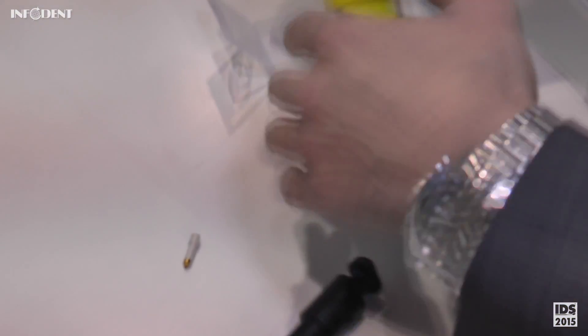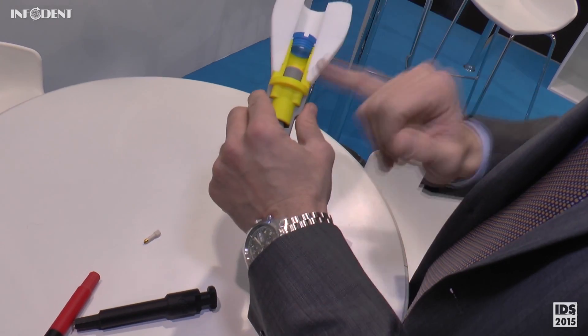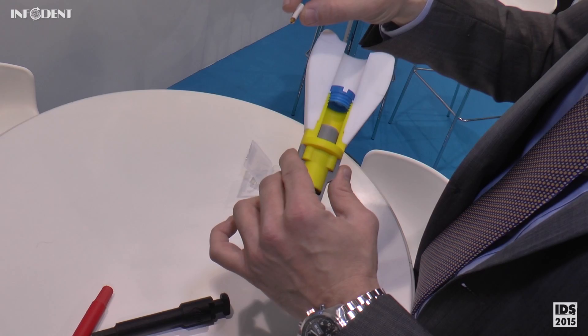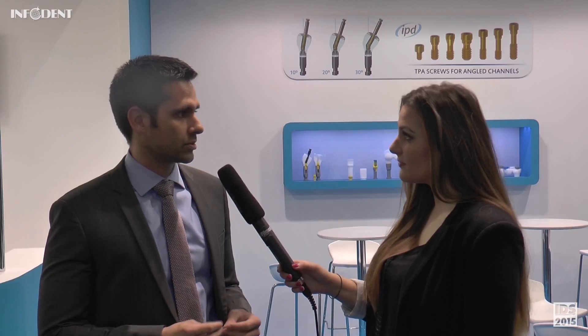At this IDS we are presenting several products especially focused on CAD CAM, and I would like to highlight the interface system which you have over there. It is the most advanced interface system on the market. It is very simple to use. It has very nice features like standardized Supra connections which reduce the amount of stock needed for the labs or even for the dealers, making it the most cost-efficient system on the market.